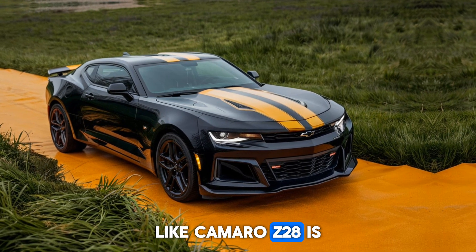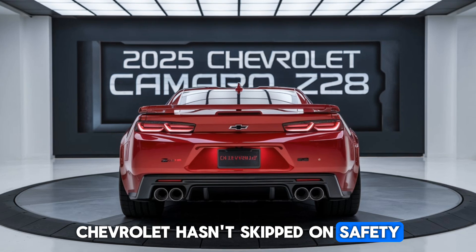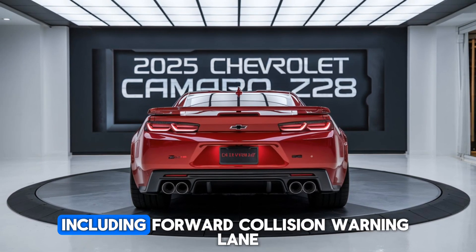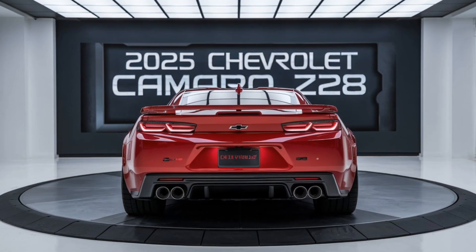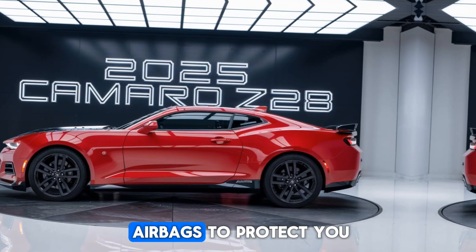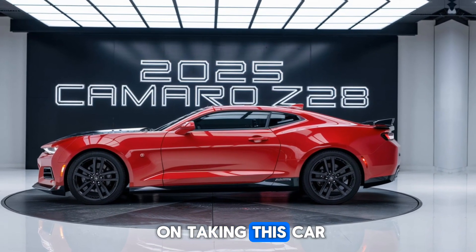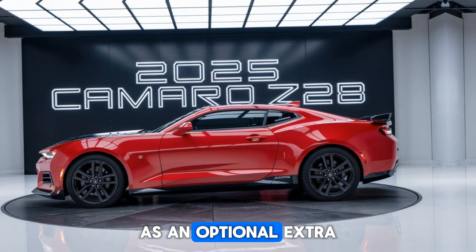While the Camaro Z28 is all about performance, Chevrolet hasn't skimped on safety. The car comes equipped with a full suite of advanced safety features, including forward collision warning, lane departure warning, and blind spot monitoring. The Z28 also features a high-strength steel safety cage and multiple airbags to protect you in the event of a collision. For those who plan on taking this car to the track, there's even an on-board fire suppression system as an optional extra.